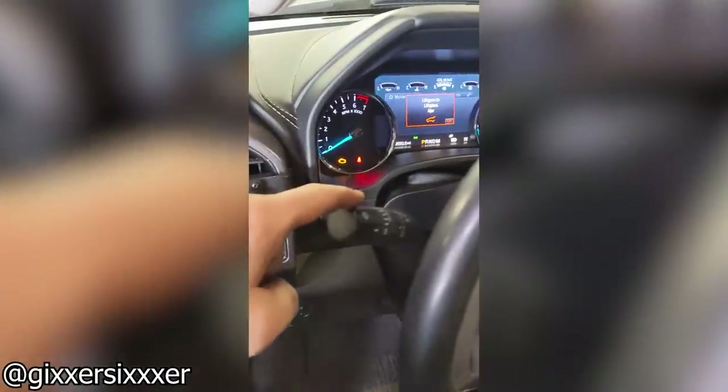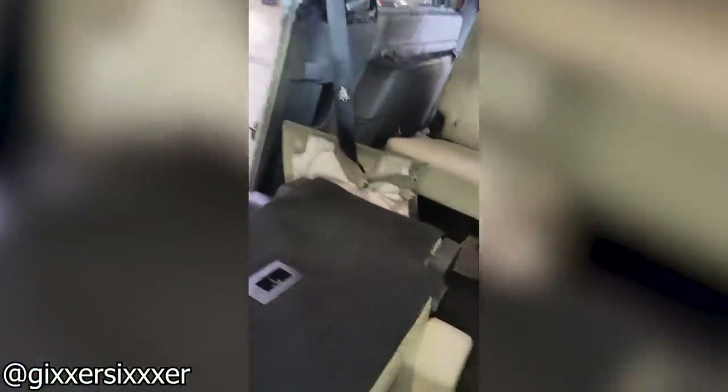Customer states: the rear seat folds down when I use the left turn signal. Ha ha ha ha ha!